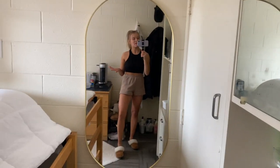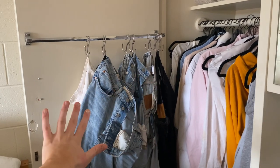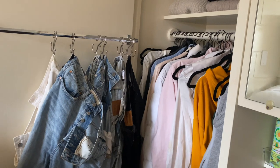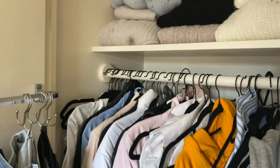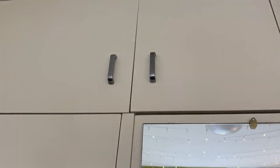That's pretty self-explanatory — that's where I hang all my jeans, sweaters, and blazers. I fold my sweaters and just put them up there. There's a lot of closet space in this dorm. Up here I have my suitcase and a blow-up mattress for when friends come and stay with me.